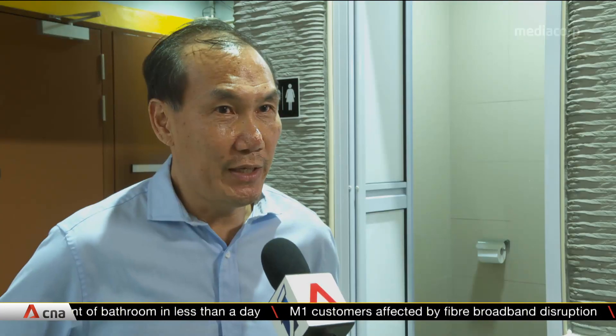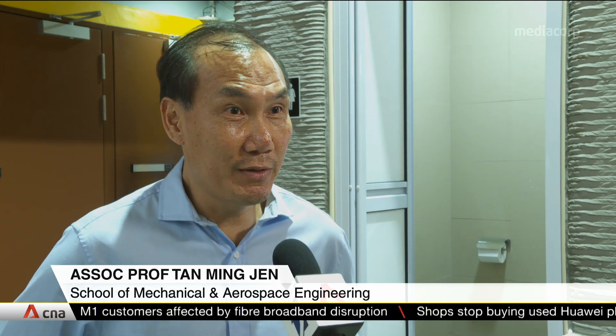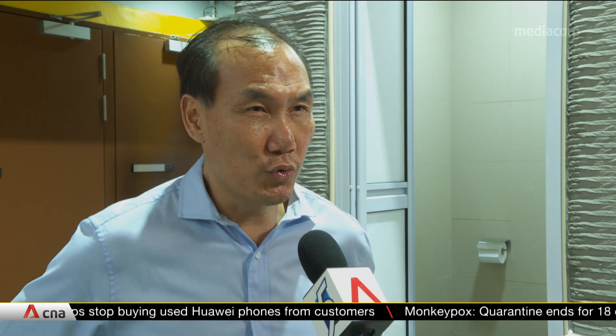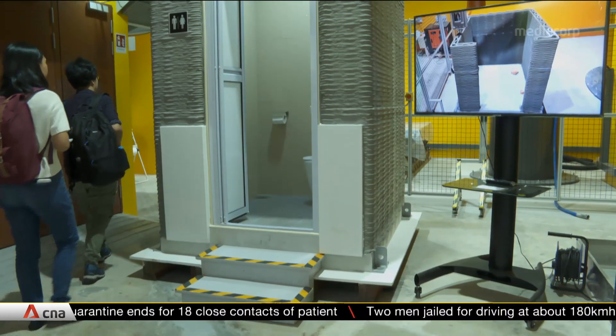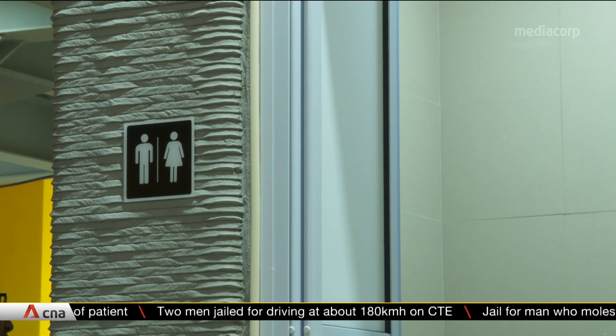Every bathroom can be designed differently and built at about the same cost, without having to go back to the drawing board and redesign, or optimize the different amount of workers and tooling needed for different shapes. Pre-fabricated bathrooms generally cost up to $7,000, but researchers say their 3D method will bring that down by half.